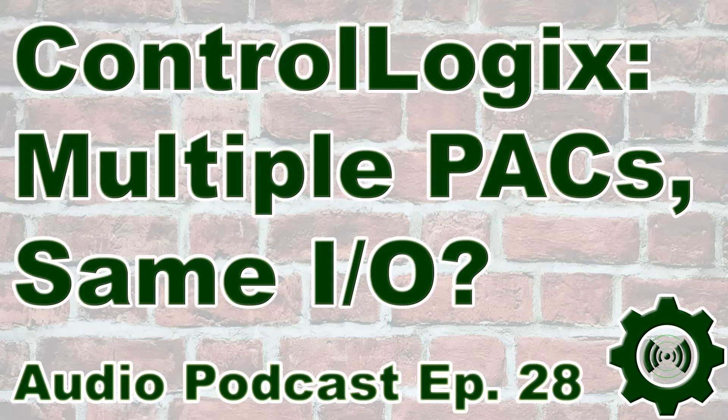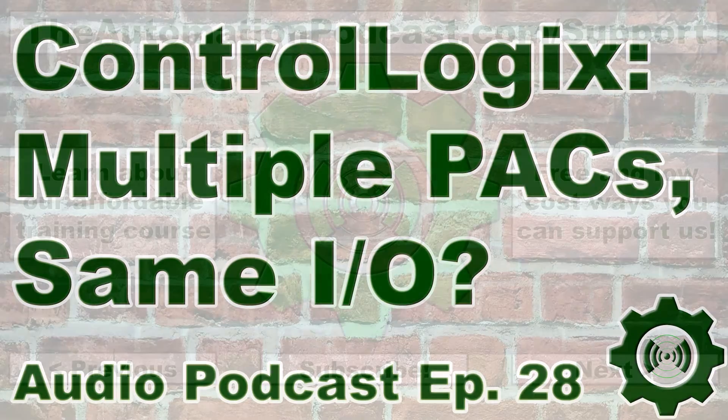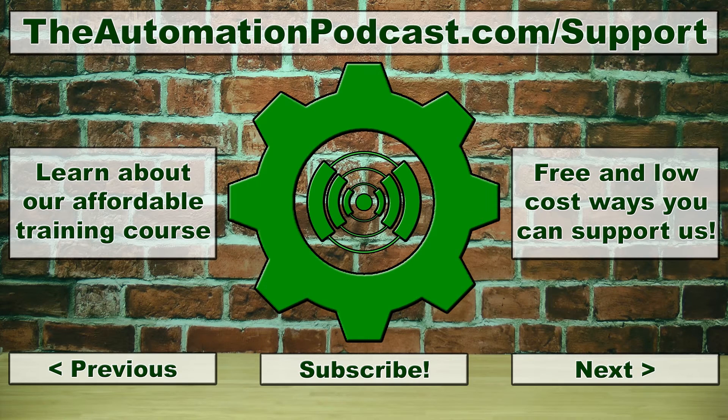I'm not going to go into redundancy or Hot Backup in this podcast — I strictly wanted to keep it to discussing whether two processors could control the same I/O. I hope this discussion was of some help to you. If you have any questions, comments, corrections, or suggestions, please do not hesitate to contact me at theautomationpodcast.com. And if you'd like to find out about my Micro-Programmed Controller Basics DVD, which is due out shortly, please visit my new website at theautomationschool.com. That's it for this episode of the Automation Podcast. My name is Sean Tierney, and until next time, peace.